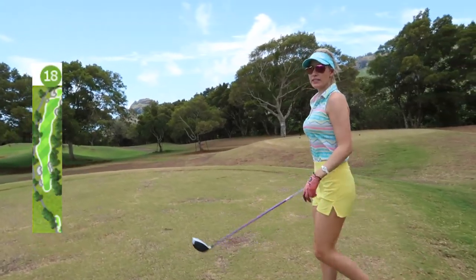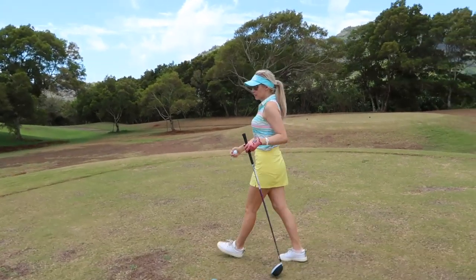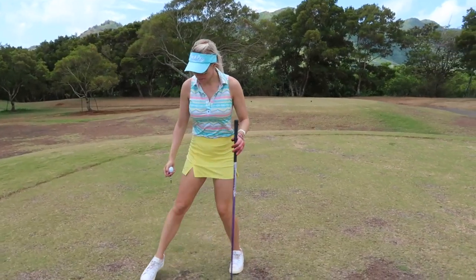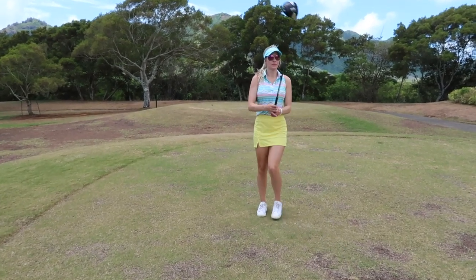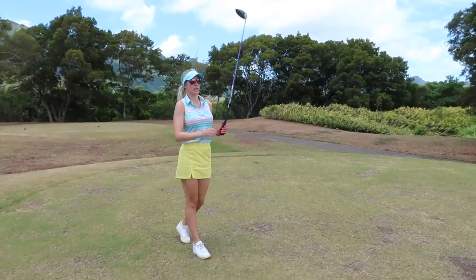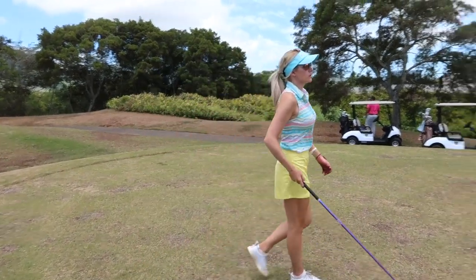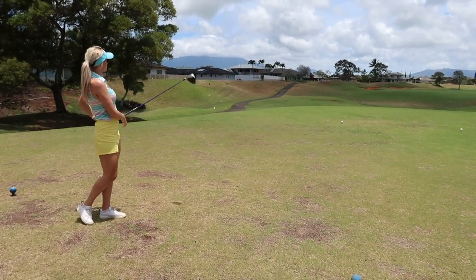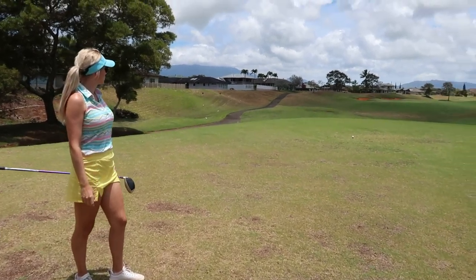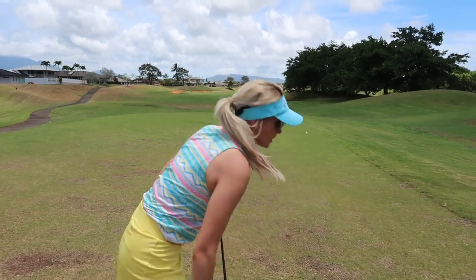Okay, so this is number 18, it's a par 5 - it is 495. A squirrelly wind, so it's been going kind of down and then back in. I think it's into the wind right now. It's pretty open, there's a bunker left that I could probably get into, but I'm just going to aim at this tree that's right in front of me and kind of swing away on this one. I think that's perfect - took a pretty big hop too, so hopefully I can roll it on down there and maybe get there in two.